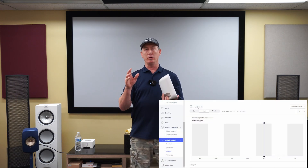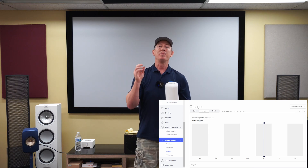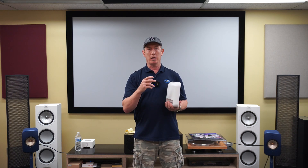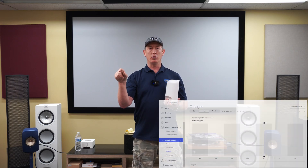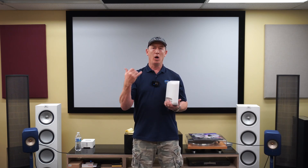I want to hit on the outages option with Eero and why we as Wi-Fi guys love it. As a pro installer, one of the things Eero allows us to do — and if you install this yourself you'd have the same access — is you can touch a button in the app and check for network outages. It'll give you the option of checking either network or node.